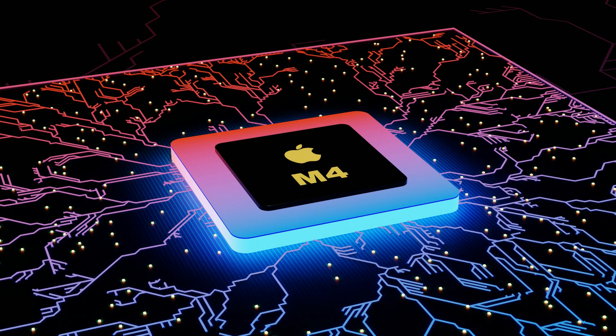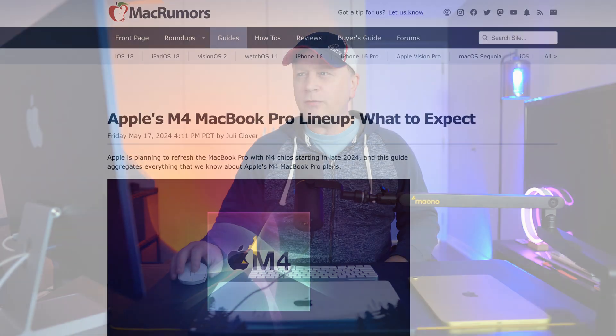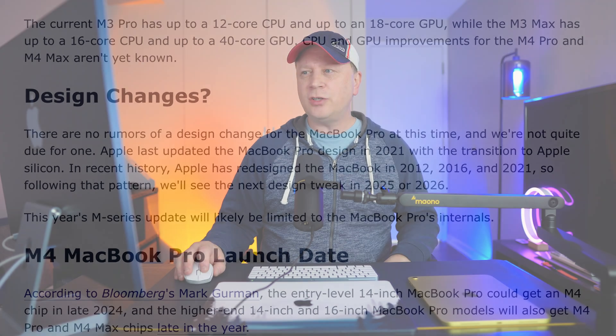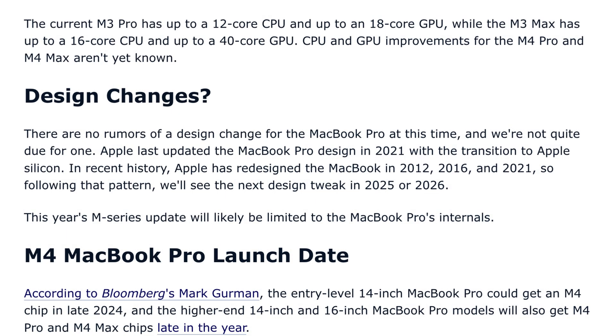On the M4 MacBooks coming out later this year, we know almost certainly there are going to be no design changes — really only a CPU change. Here's a Mac Rumors article: 'Apple's M4 MacBook Pro lineup — what to expect?' Under design changes, it says there are no rumors of a design change for the MacBook Pro at this time.